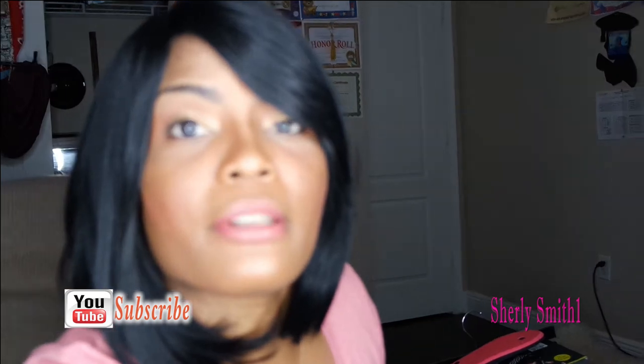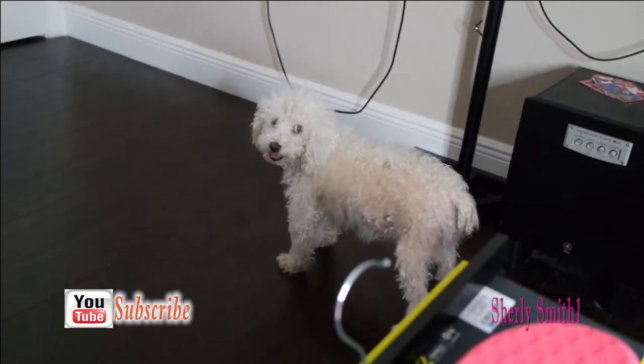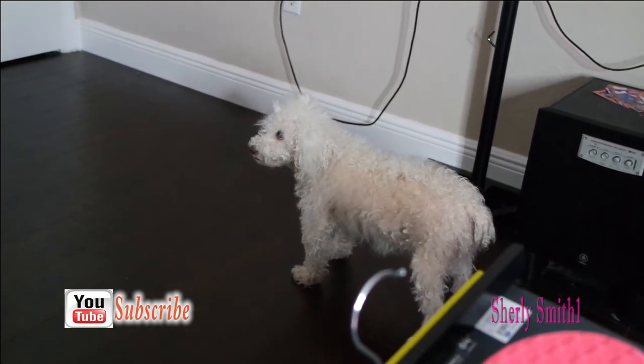If you guys didn't know, I have a dog in here who is trapped because my sister closed the door and forgot about her. Juicy, say hello — tell the people bye-bye!